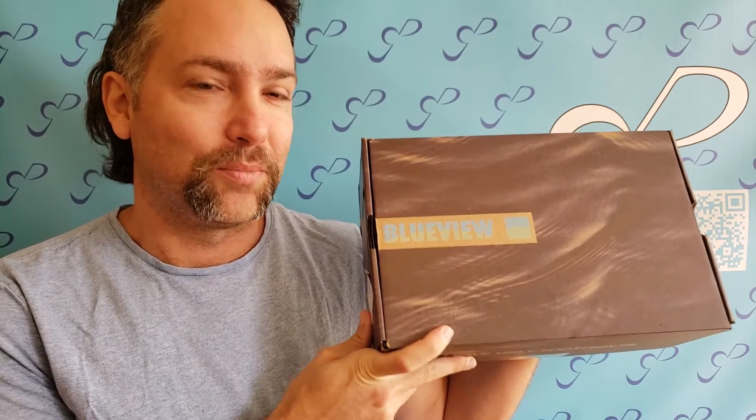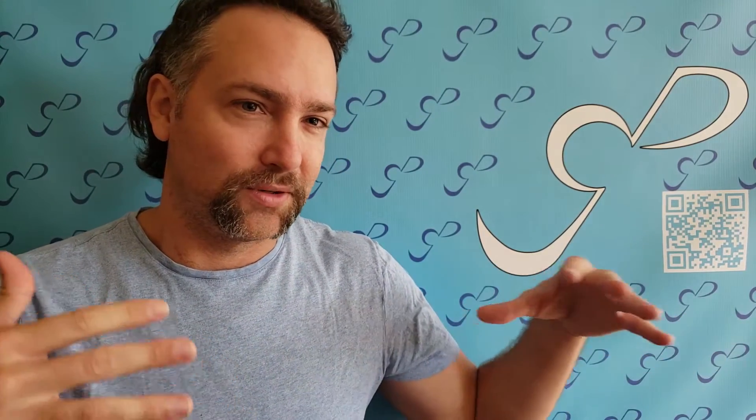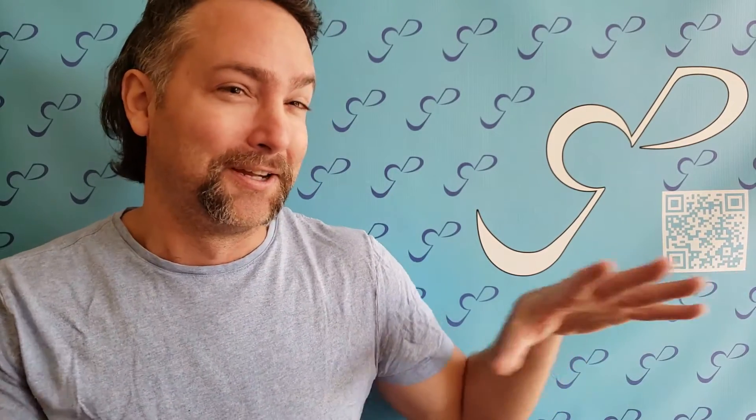These shoes are actually really cool in the sense that they are quote-unquote 100% biodegradable. On top of that, they're supposed to be so good for the environment that even if they were to fall into landfills or oceans, the plankton and sea animals can actually eat off of them. Don't test it — don't throw a bunch of shoes there. But correct me if I'm wrong, Blue View.